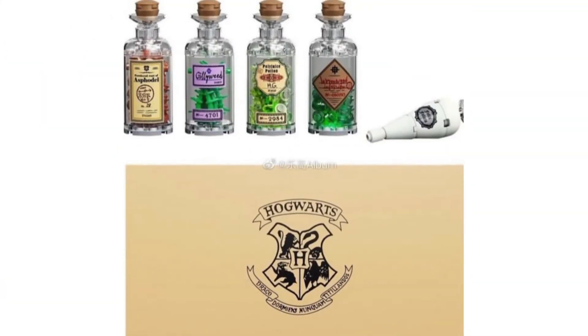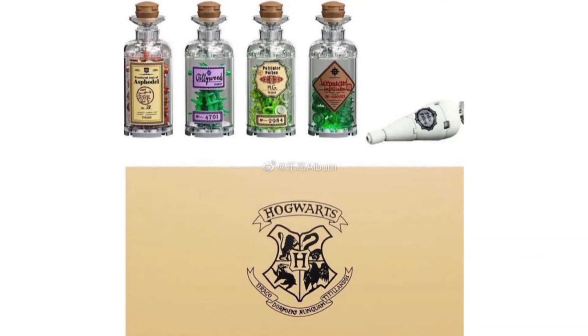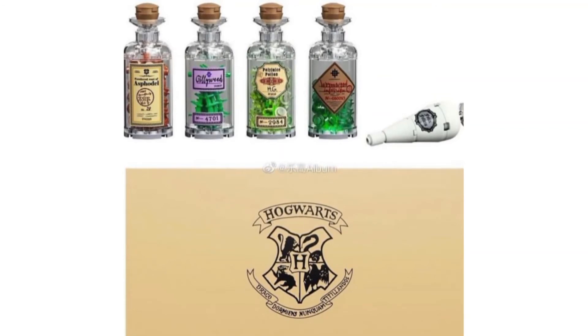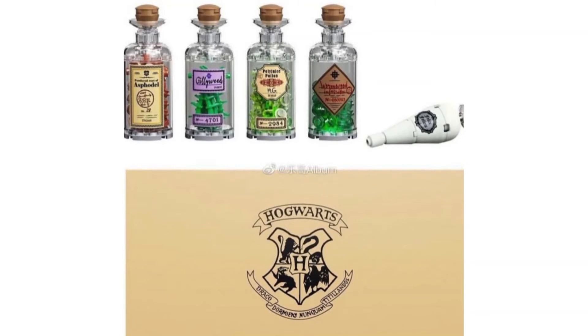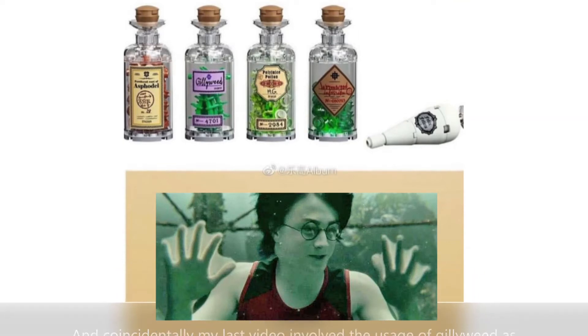In the next picture we also have all the potion-making materials right here. On the left we have Powdered Asfodel, then Gillyweed, Polyjuice Potion, Wormwood Infusion, and lastly Felix Felices. The Powdered Asfodel and Wormwood Infusion are actually used in the Draught of Living Death potion. The Gillyweed is famous from the second task of the Triwizard Tournament in the fourth movie, where Harry needed it to breathe underwater to save his friends.